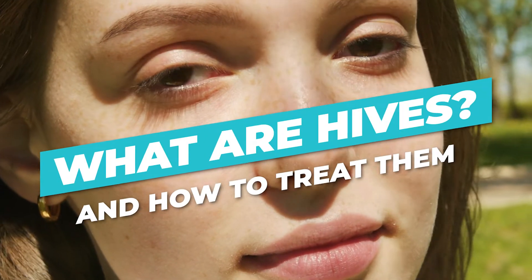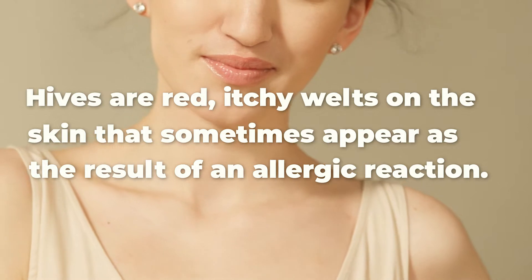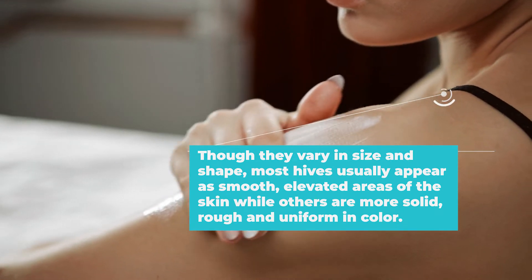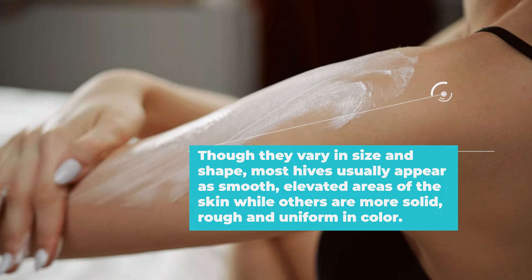What are hives and how to treat them? Hives are red, itchy welts in the skin that sometimes appear as the result of an allergic reaction. Though they vary in size and shape, most hives usually appear as smooth, elevated areas of the skin, while others are more solid, rough, and uniform in color.